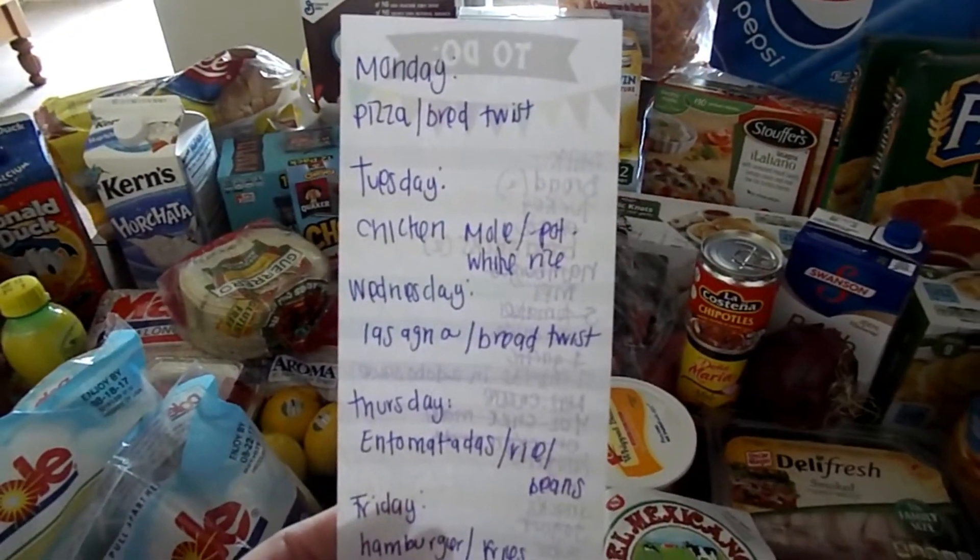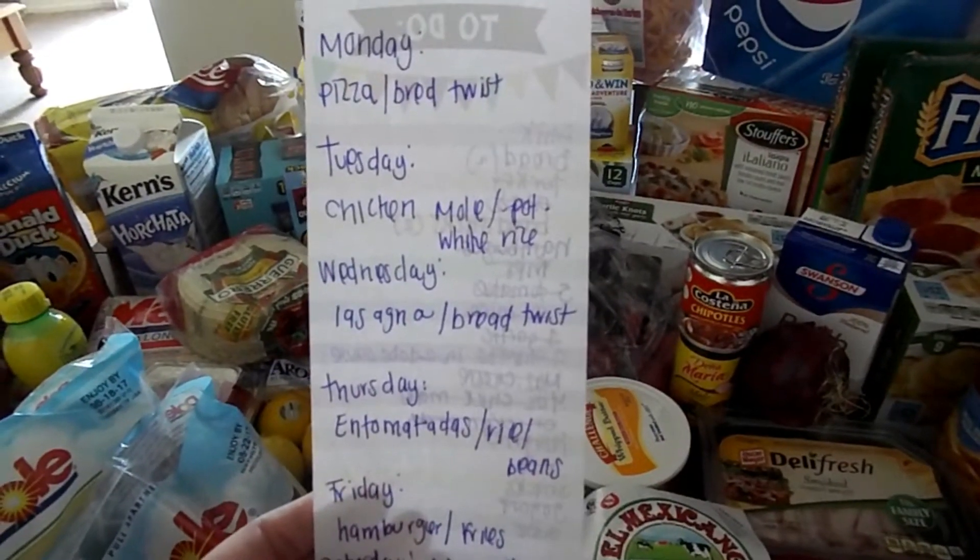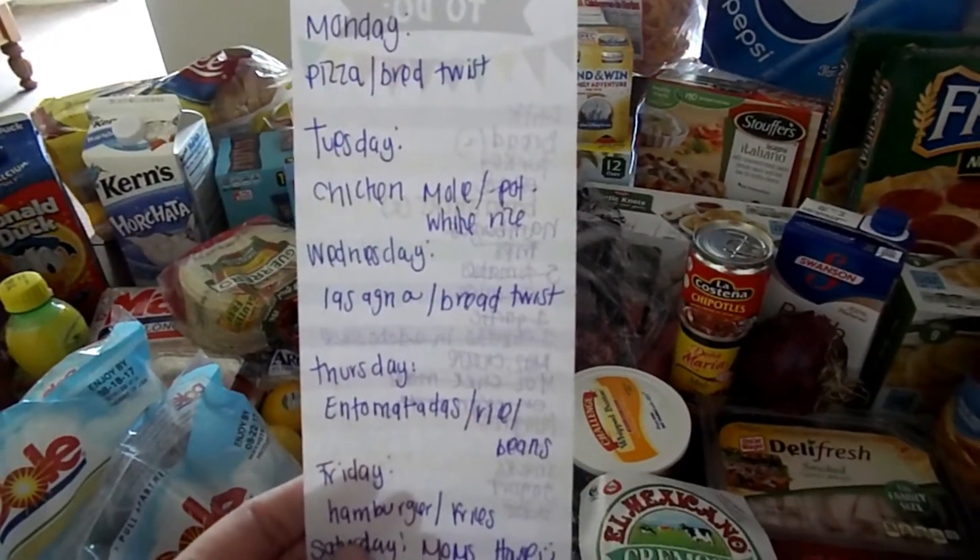Monday we're having pizza. Tuesday will be a crockpot meal — it's chicken mole with white rice — and Wednesday we'll have lasagna with some breadsticks.